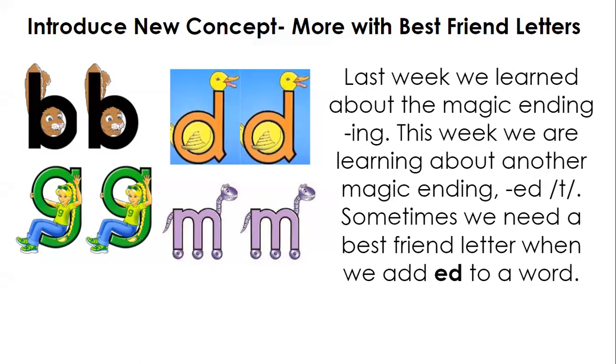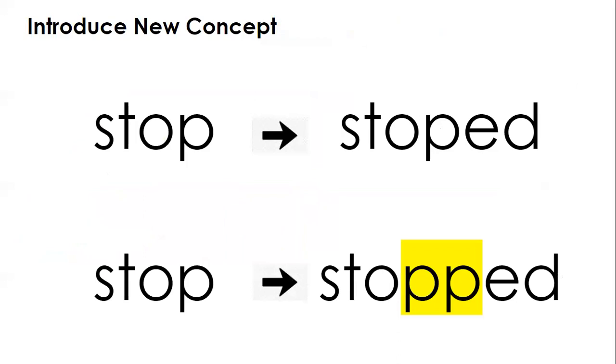ED with the T sound. Sometimes we need a best friend letter when we add ED to a word. For example, here we have 'stop.' We have that short vowel sound followed by a consonant, and so we have to double the P. Also, if you say the word 'stopped,' you say T instead of D, so when you hear that T, that means we're doubling the consonant.